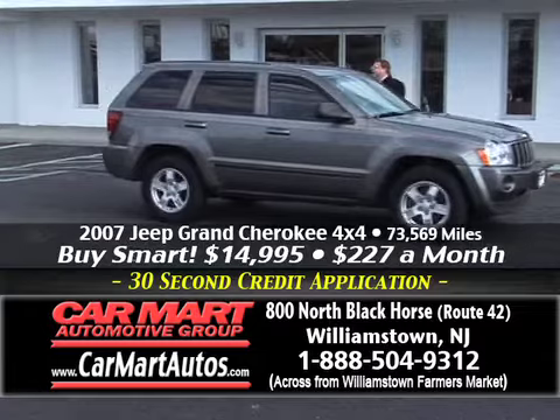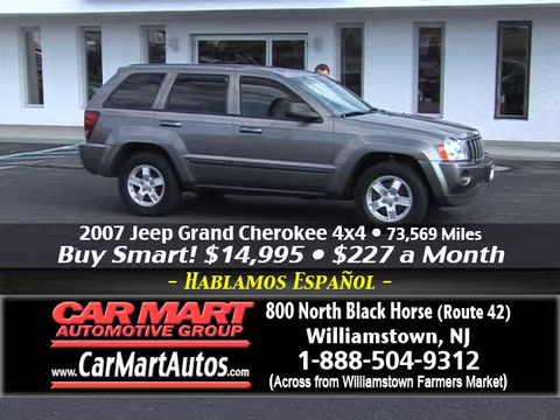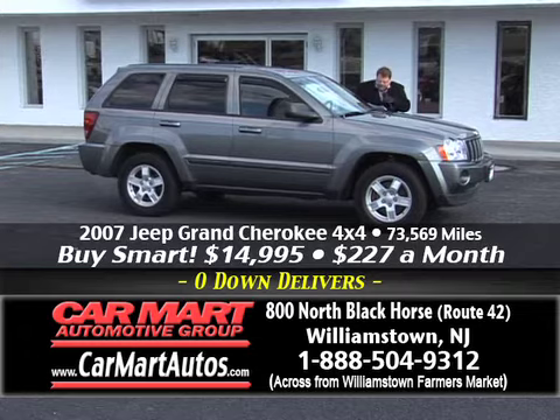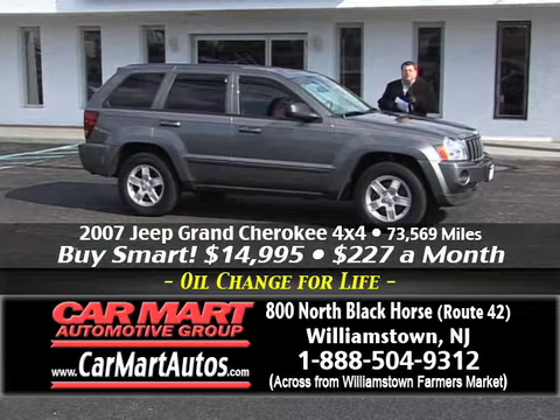You need more SUVs, folks? We got them — you name it, name the brand, it's here at Car Mart. How about a beautiful 2007 Jeep Grand Cherokee? 4x4, alloy wheels, center console, automatic, steering wheel controls, two-tone cloth interior. You're buying an '07 Jeep Grand Cherokee 4x4 for just $227 a month. Rates right now as low as 1.89% financing.